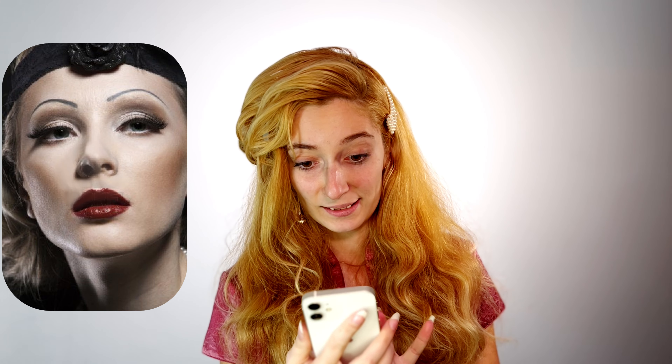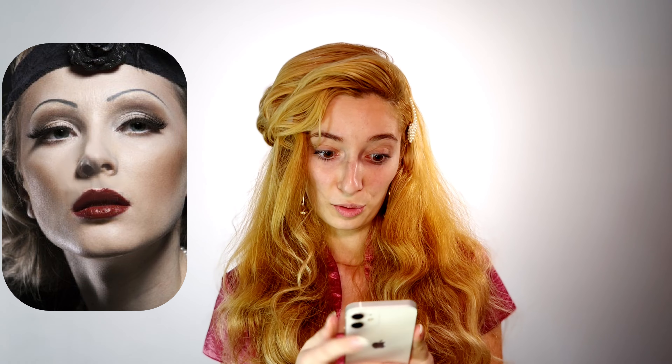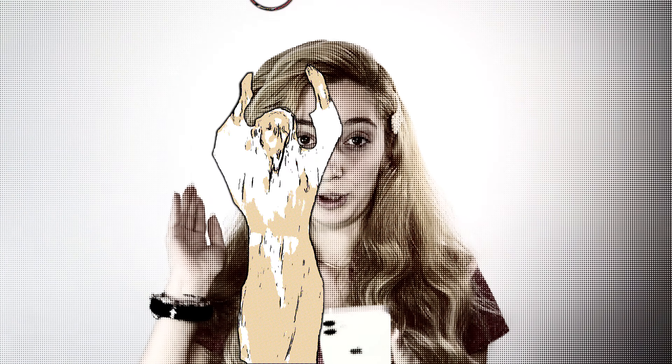Hello everyone! Today we are making a 1930s inspired makeup and I have a reference photo right here. It seems like in this period eyebrows were super thin — almost like you can't see them. The signature of this period was a red lip. I can see some eyeshadow here, and in this photo there's a little bit of contour, but in other photos I saw a lot of blush, like everywhere. So this will be the inspiration for today — let's do it!